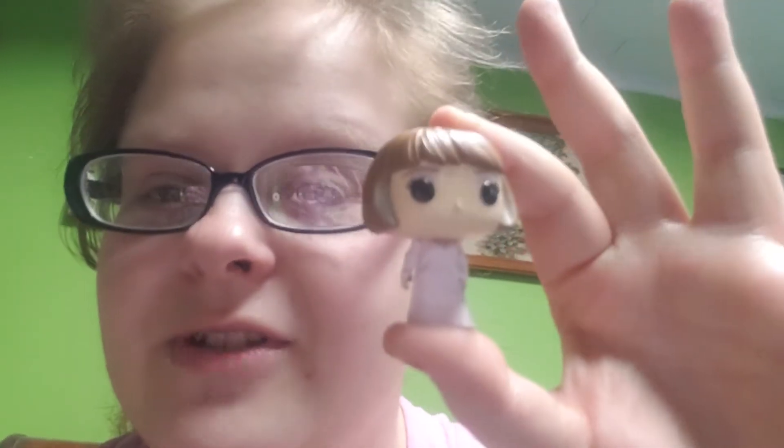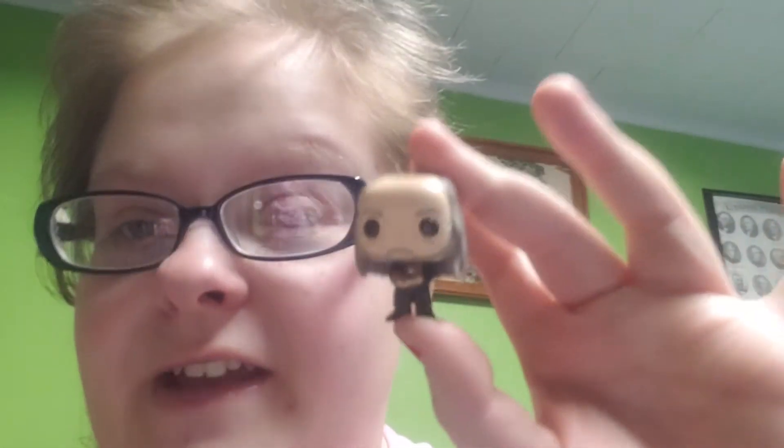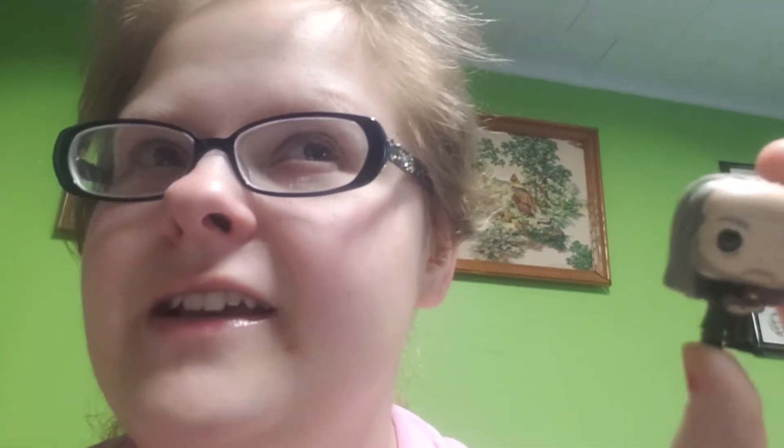Day number thirteen — I don't remember her name, but it's the French headmistress from Fleur's school, and I think that has to be her. The only character I think it could be is the headmistress of Fleur's school. Day fourteen is Argus Filch — I think that's how you say his first name. This is what he looks like.